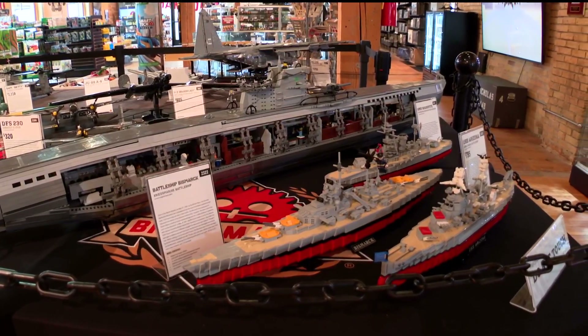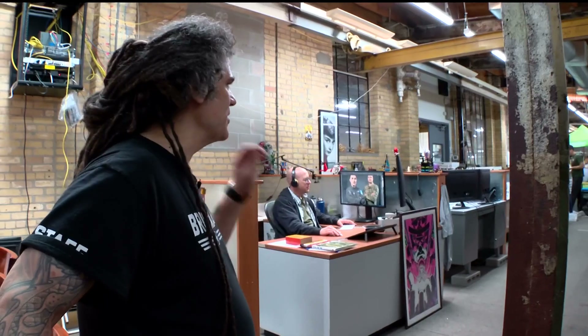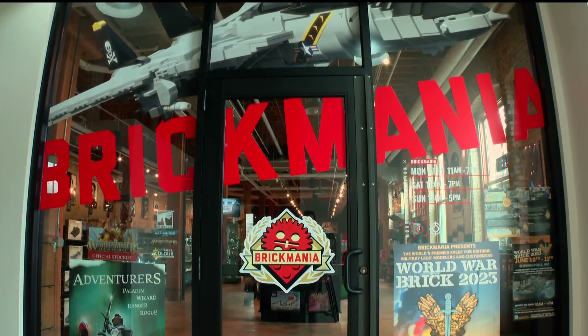We take stock Lego bricks and figures and pieces and we just make our own models. He took a hobby that started in his basement more than 20 years ago — this is the design room — and built an empire with five brick-and-mortar stores in the U.S.